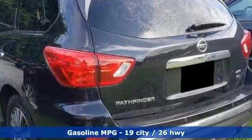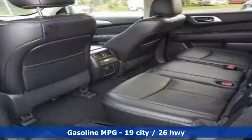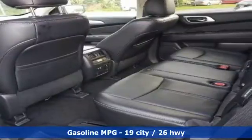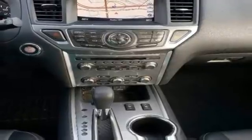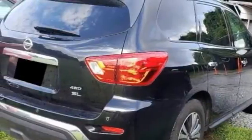It boasts an impressive list of features like these: continuously variable automatic transmission, heated leather bucket seats, integrated navigation system, rear parking sensors, and dual zone climate control.